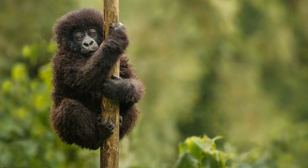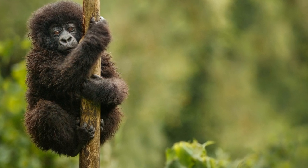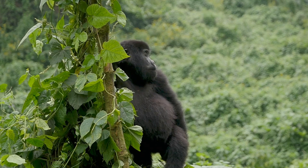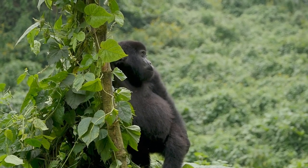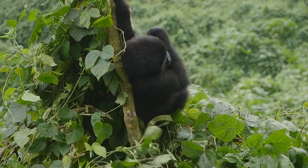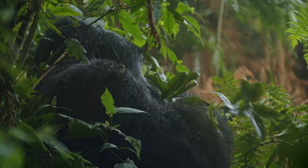The survival of the gorillas is in our hands. Let us not forget that every action we take, no matter how small, can make a difference in the world. After all, we share this planet with these incredible beings, and it's our responsibility to protect them. Gorillas — both eastern and western species — are classified as endangered. Their numbers have been on a steady decline due to habitat loss from deforestation and climate change, diseases like Ebola, and sadly, poaching.